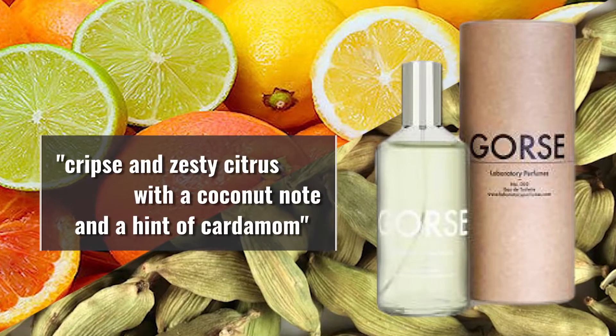They describe Gorse as a crisp and zesty citrus with a coconut note and a hint of cardamom. One thing I've always found cool is the storytelling behind a fragrance — instead of just simply listing the notes, the creator puts a story behind it. For example, this fragrance is meant to embody the drive from London to Provence and the smell of the gorse flowers upon arrival, invoking the beginning of a beautification.